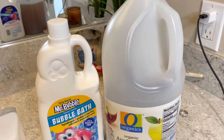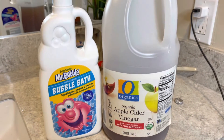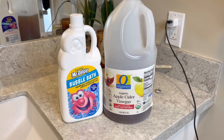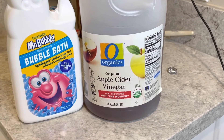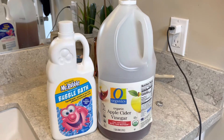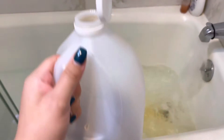These are the products that I use in my bath. I use some unscented bubble bath and I use apple cider vinegar. For the people who don't know the benefits of apple cider vinegar in baths, let me tell you right now: it helps with eczema, it helps with yeast infections, it helps with body odor, it helps with dandruff, and it helps to balance your pH. Y'all really need to try this.